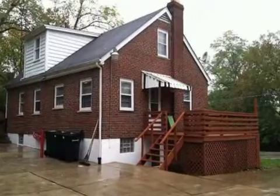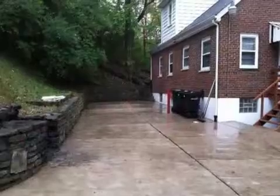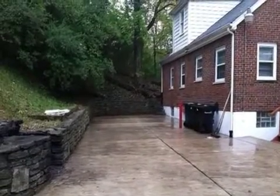Interior features of this property include carpeted flooring, an eat-in kitchen, a partly-finished basement, and natural gas heat. On the outside, this property features a brick exterior finish.